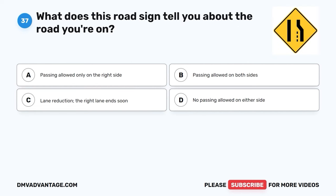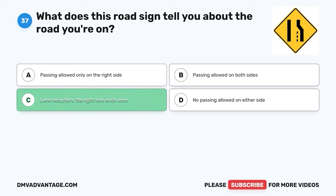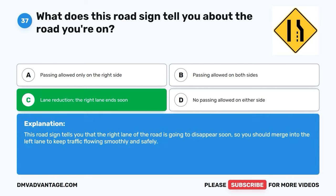Question thirty-seven. What does this road sign tell you about the road you're on? A. Passing allowed only on the right side. B. Passing allowed on both sides. C. Lane reduction — the right lane ends soon. D. No passing allowed on either side. The correct answer is C, lane reduction — the right lane ends soon. This road sign tells you that the right lane of the road is going to disappear soon, so you should merge into the left lane to keep traffic flowing smoothly and safely.